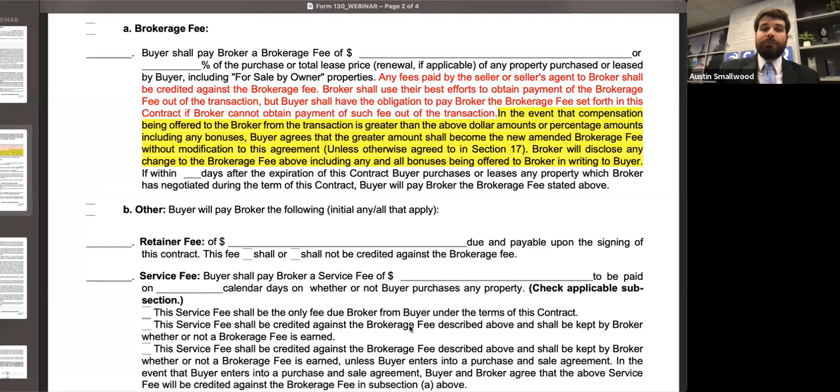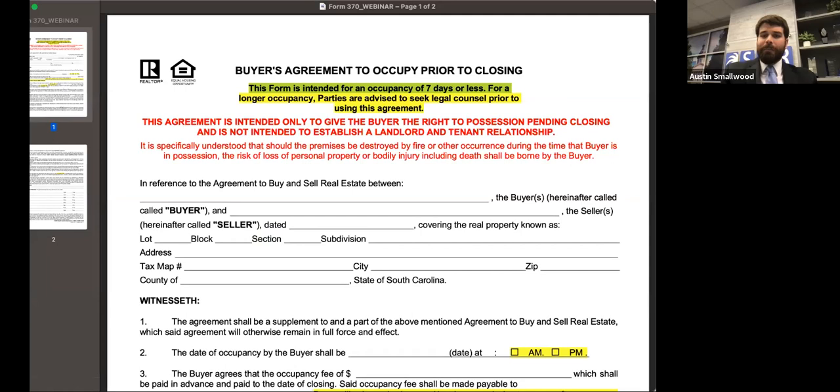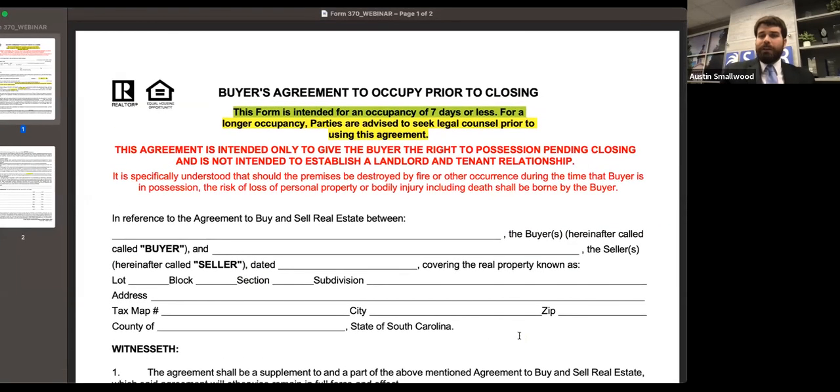The next form we'll move on to is Form 370 — your buyer's occupy prior to closing agreement. I want to let you know on the front end that this form is certainly better than having nothing; it's absolutely better than having a seller tell the buyer they left a key under the doormat. But I'm also going to explain some better alternatives to this.